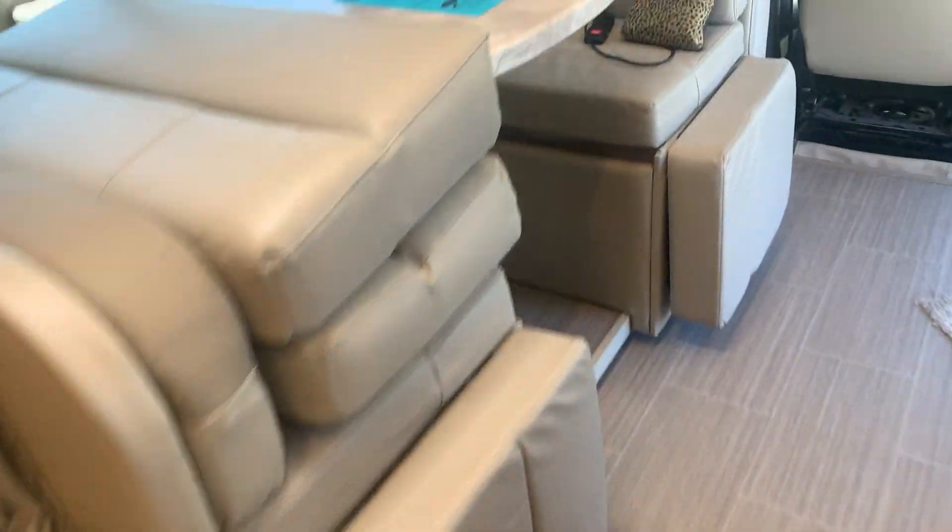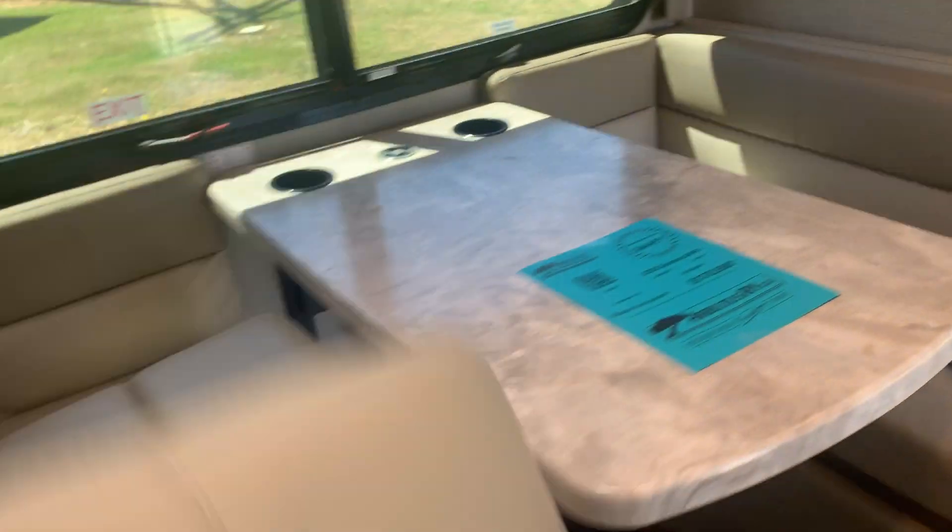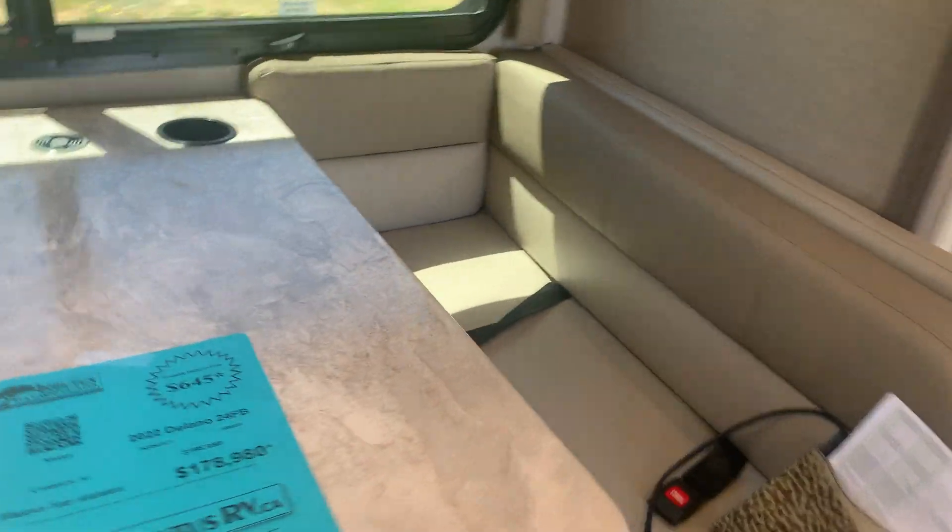That's all storage there as well — very deep. We've got storage in here too. These also extend up — the lounge chairs.